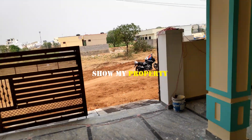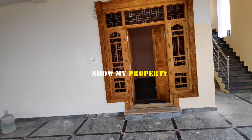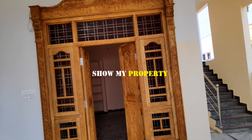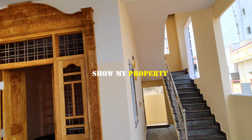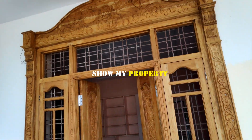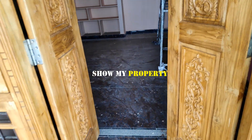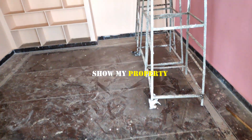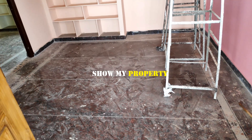This is the ground floor. This is the gate to the north side, and this is a wall.